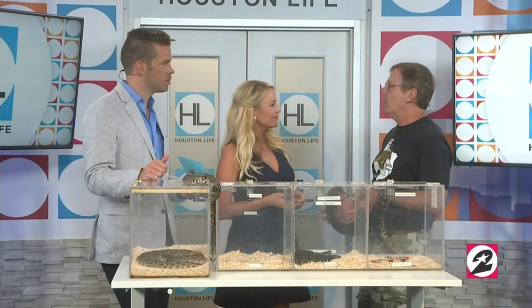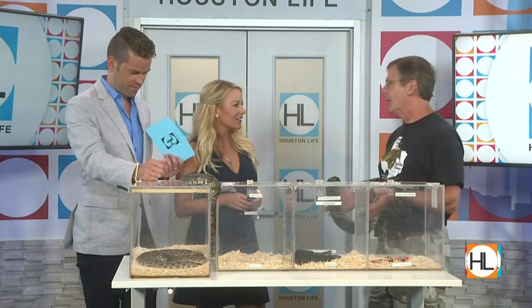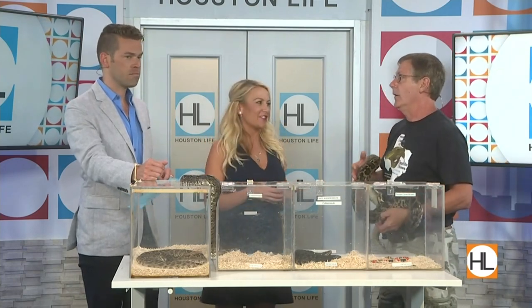Number one, take a photo of it. Find out what it is. There are all kinds of places on Facebook where you can send the photo — send it to me and I'll tell you what it is. Learn what it is, but also find out how it got in your house. The only reason a snake goes into a house is because of a temperature differentiation or maybe some food source. If you've ever had a mouse in your house, you can have a snake in your house. They're just following their food source.